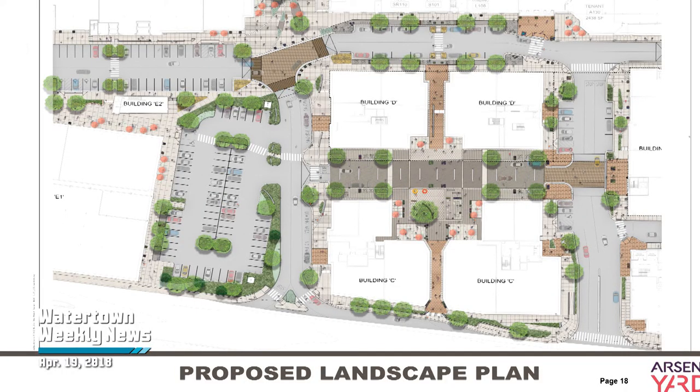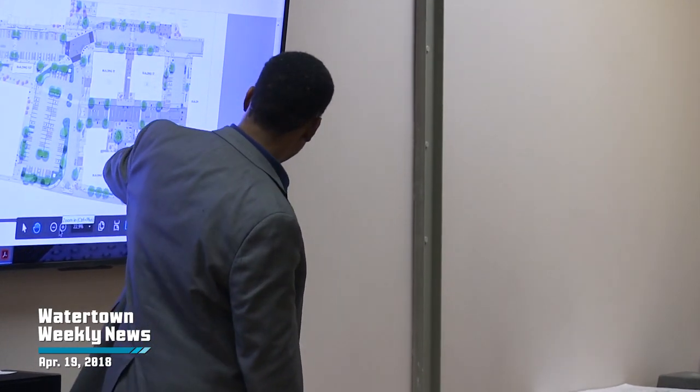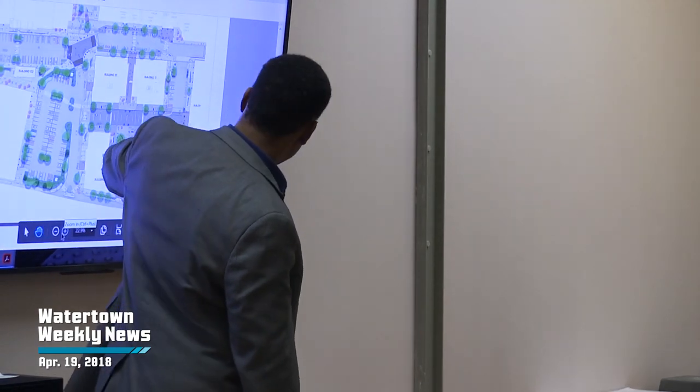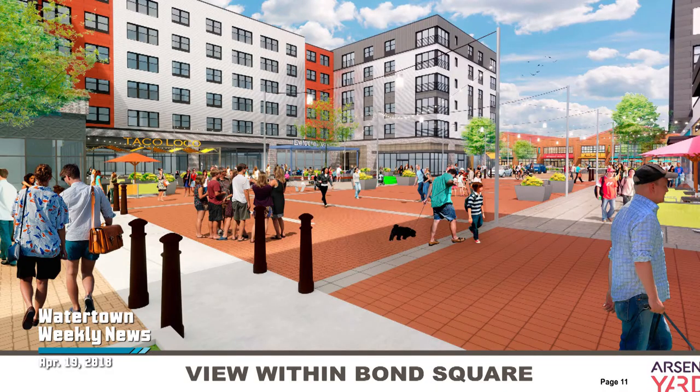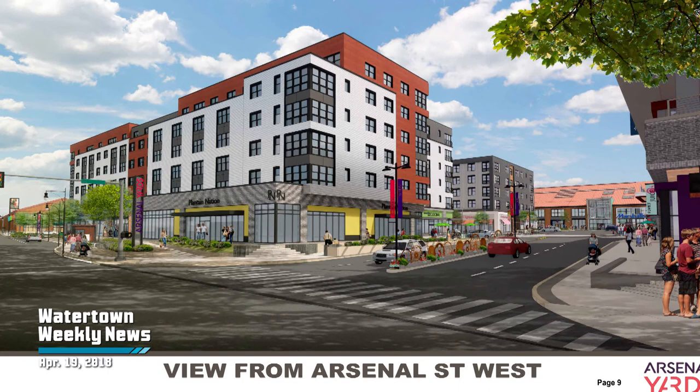The team next presented their landscaping master plan for Arsenal Yards. Steve Woods of Carroll Johnson & Associates described the plan for the sidewalks, crosswalks, entrances, various seating areas, and more. The main goal is to make the outside area aesthetically pleasing, versatile, and easily accessible to customers.